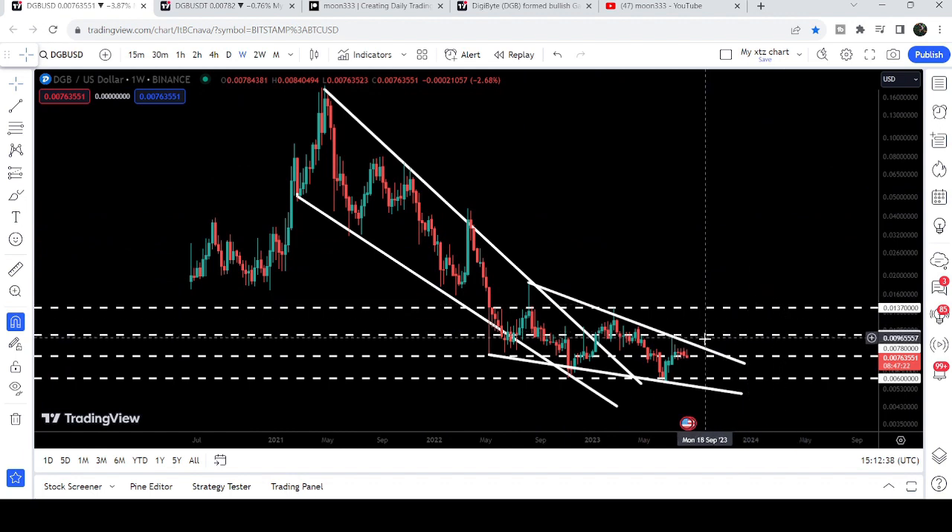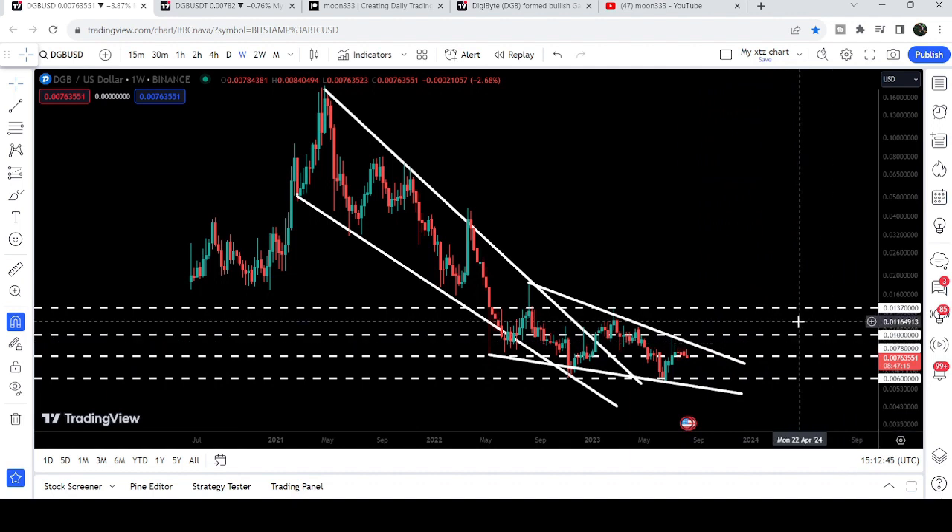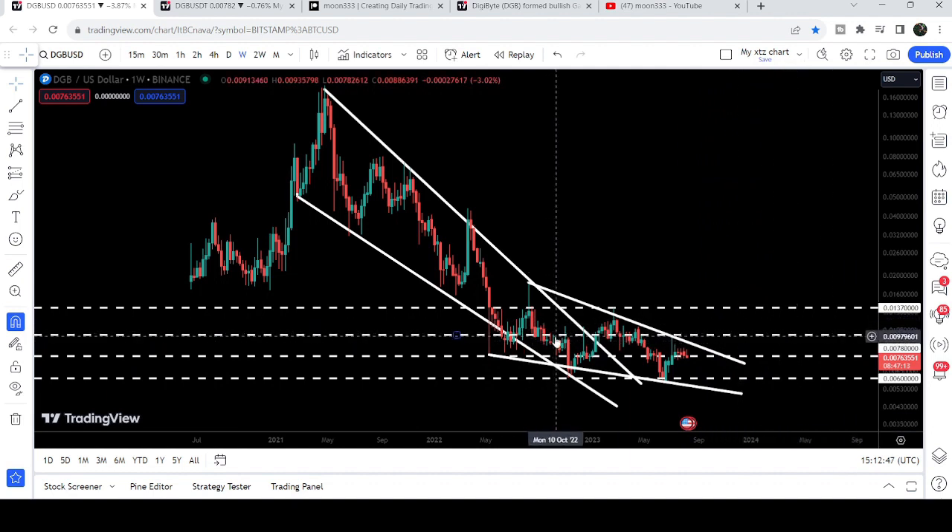On the weekly time frame chart, we have the one cent resistance — a quite long-term resistance that was previously working as resistance and as support and resistance here as well. Recently, after this rally, the price got rejected by this resistance at one cent. Now it is testing the long-term support at $0.0078, which was previously working as support and is now again acting as support on this weekly time frame chart.